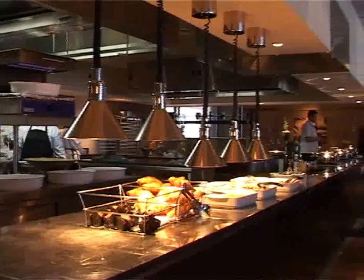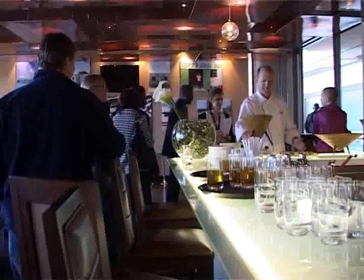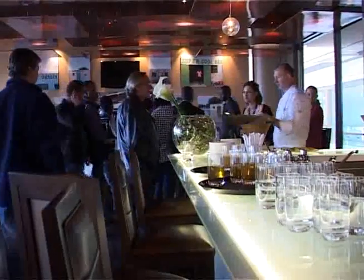Restaurant choices within the hotel include an all-day dining restaurant, several lounges, a wine bar, and a sky bar on the roof.